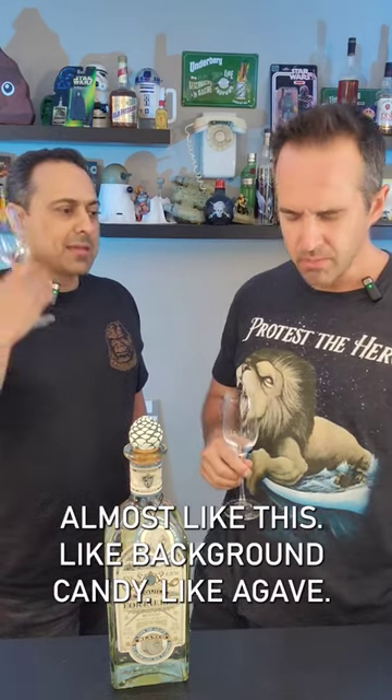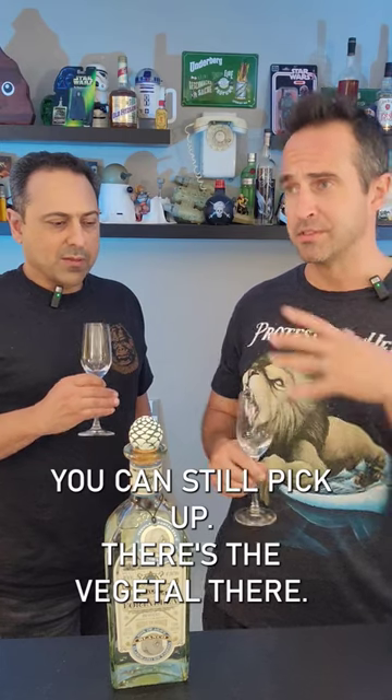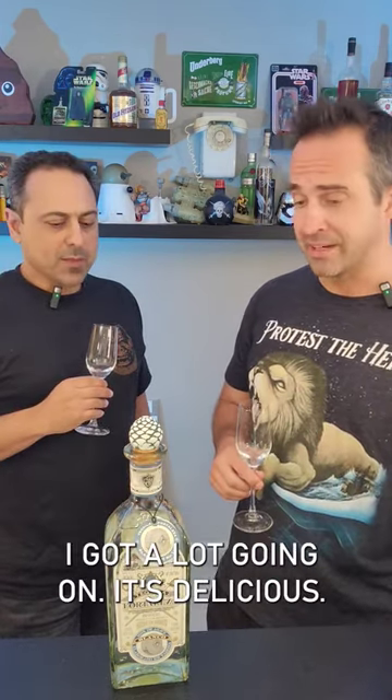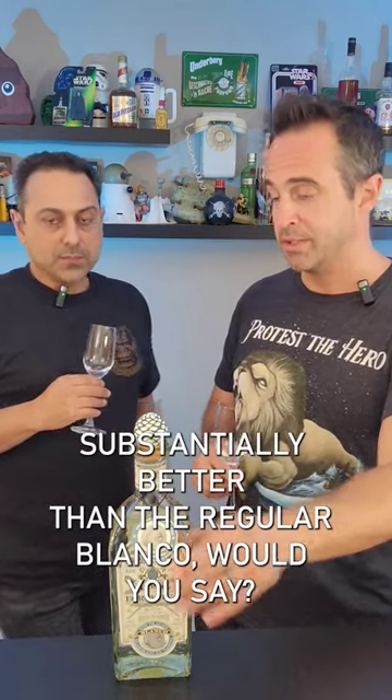Almost like this background of candy-like agave. Yeah, it's an interesting balance. There's the sweetness you can still pick up, there's the vegetable, there's the spiced peppers that come through. Very complex, I get a lot going on with it. It's delicious, really delicious.